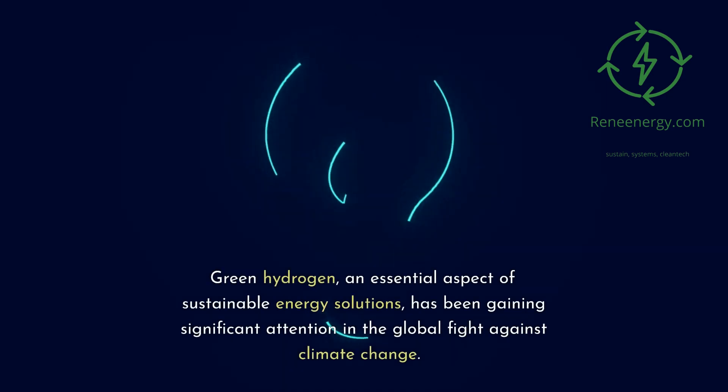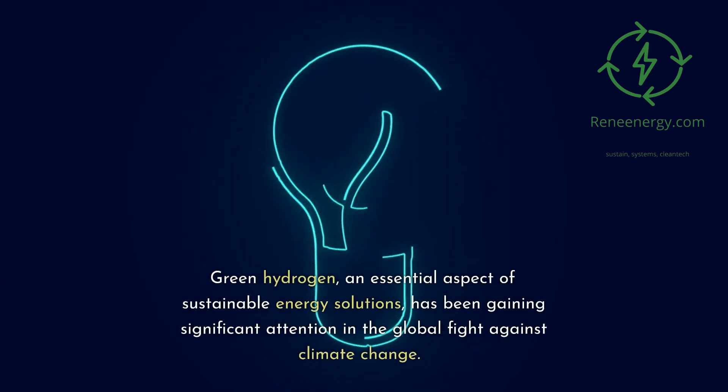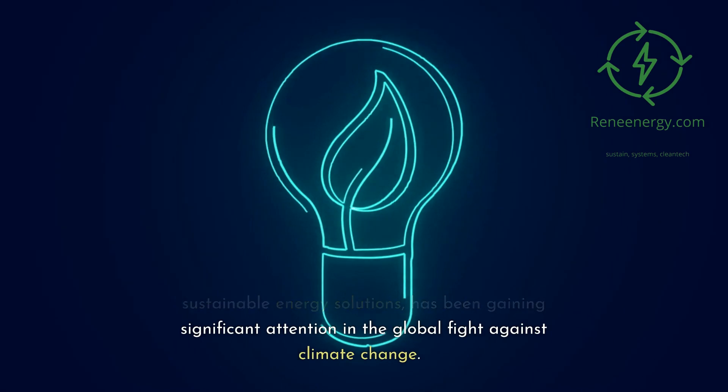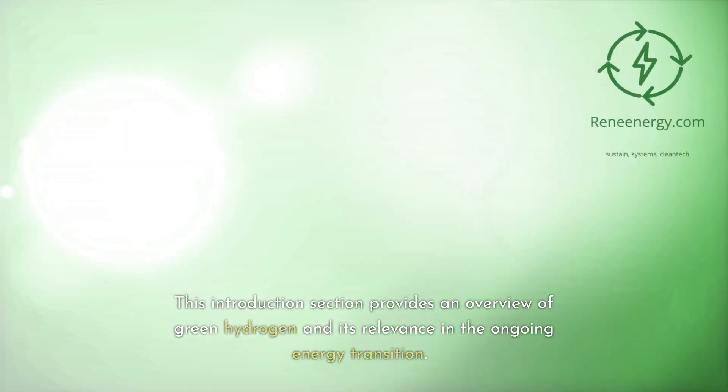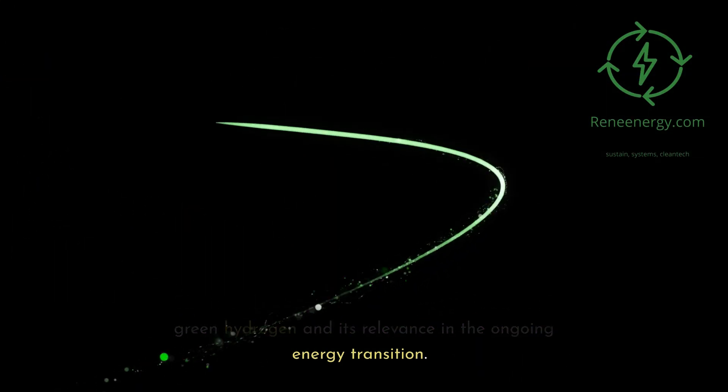Green hydrogen, an essential aspect of sustainable energy solutions, has been gaining significant attention in the global fight against climate change. This introduction section provides an overview of green hydrogen and its relevance in the ongoing energy transition.